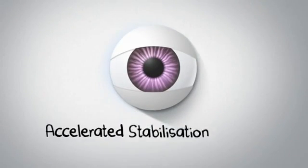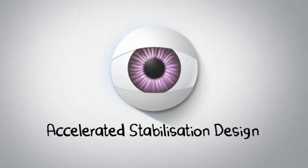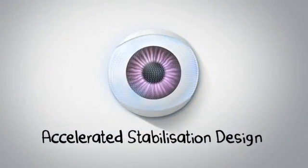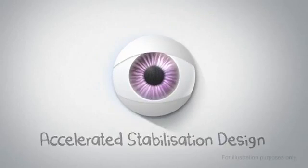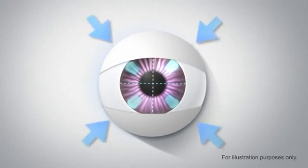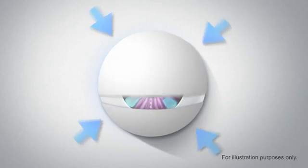That's where accelerated stabilisation design comes in. AccuView used high-speed filming and computer modelling to study how eyelids and contacts interact, leading to the ASD breakthrough. AccuView contact lenses with ASD have four zones that work dynamically with your natural eyelid movement.